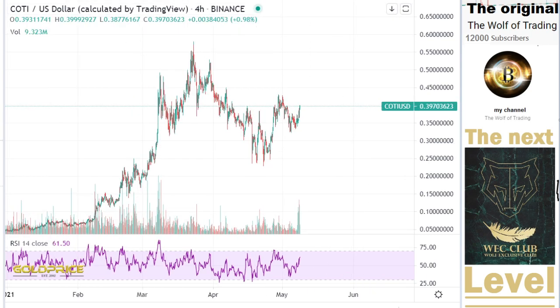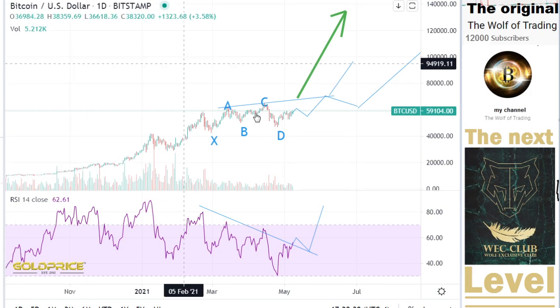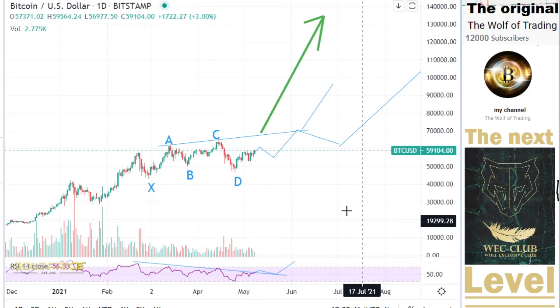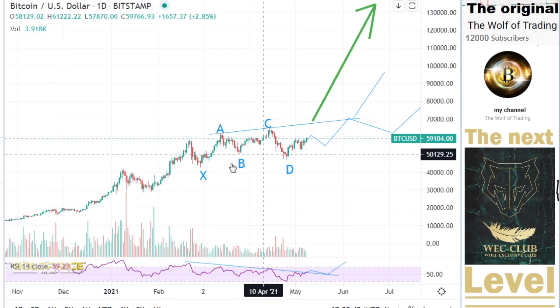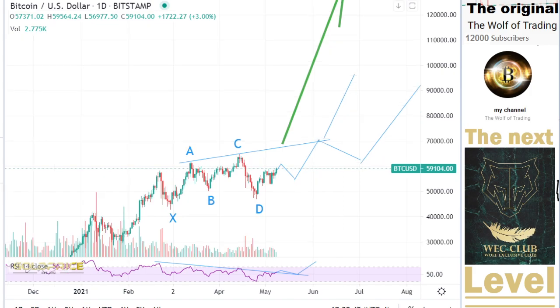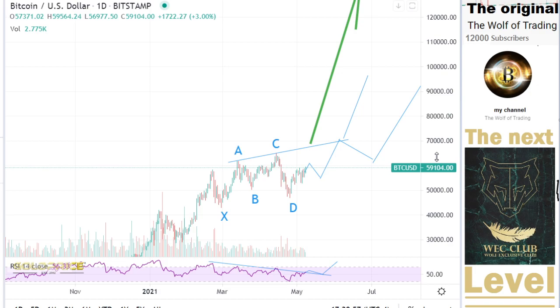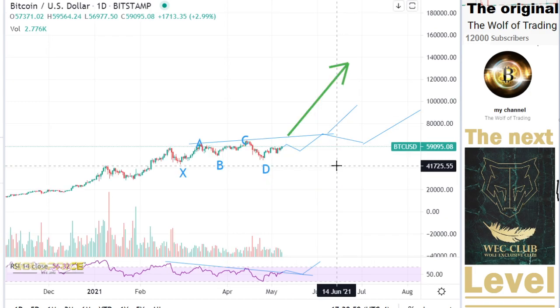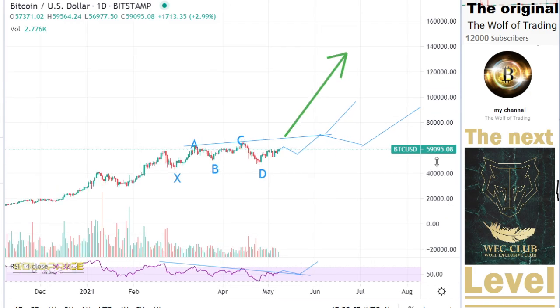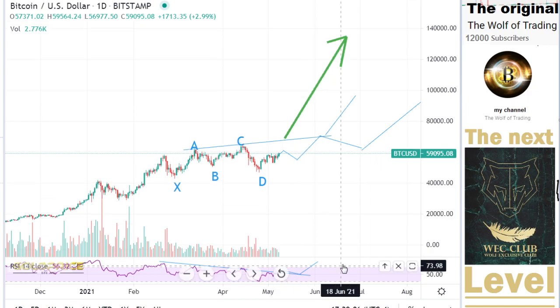So I'll show you why the price will go to the top side. Let's start with Bitcoin. In Bitcoin we have an interesting pattern — XABCD — this is a butterfly pattern. If you look here, you can see XABCD and a big pumping move waiting for us. This is argument one that the price will go to the top side, so we can expect that the price will jump to the top side.